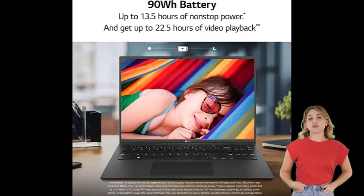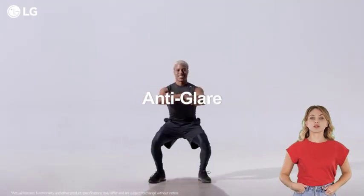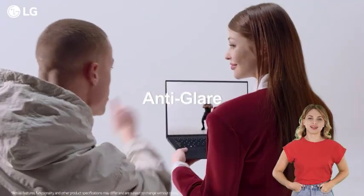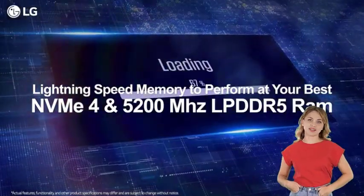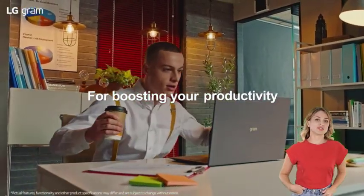16GB LPDDR5 RAM — 16GB of memory at a substantial clock speed of 5200 MHz — making it simple to do work and play with minimal buffering. 1TB PCIe 4 M.2 NVMe SSD: supporting 1TB of storage, you have the power and speed to run multiple large applications while saving your important documents with ease.